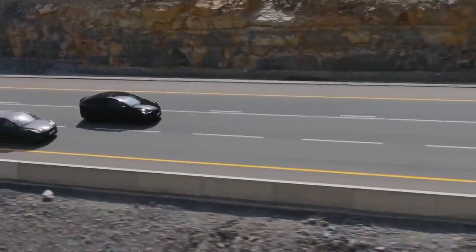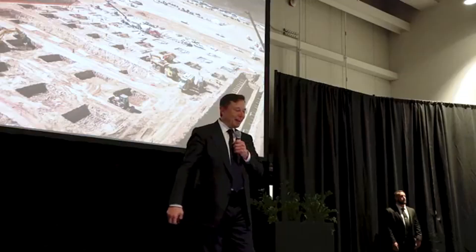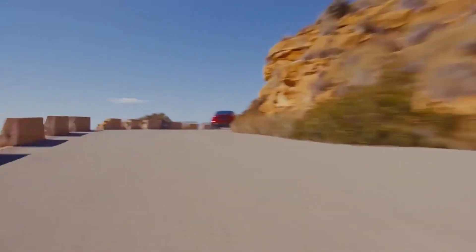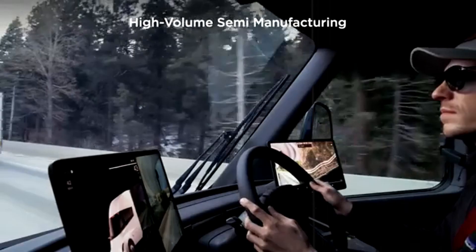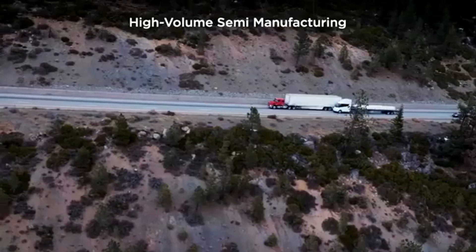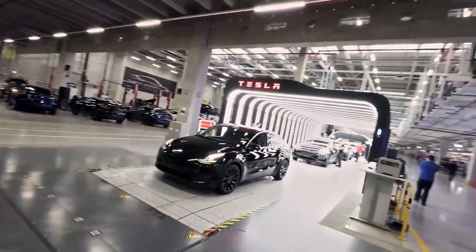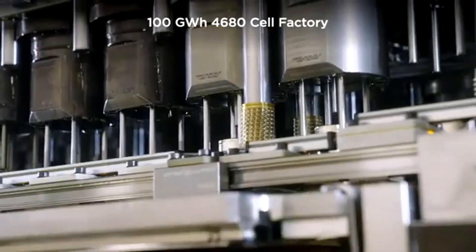With each new quarter, small improvements emerge — whether in manufacturing speed, chemical consistency, or thermal stability. And even with all this progress, Tesla still maintains contracts with other companies such as Samsung SDI and EVE Energy, ensuring multiple supply channels and avoiding critical dependency.